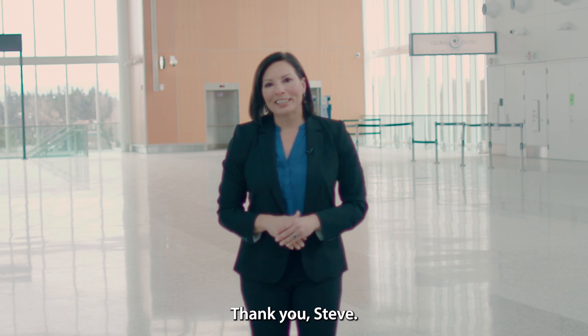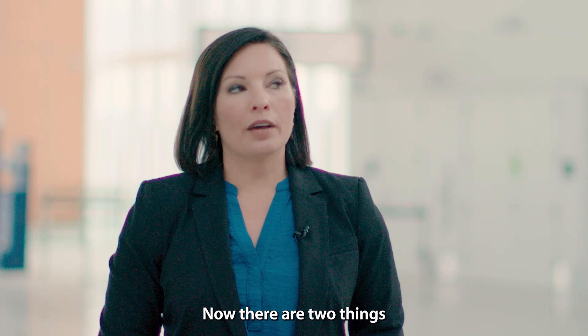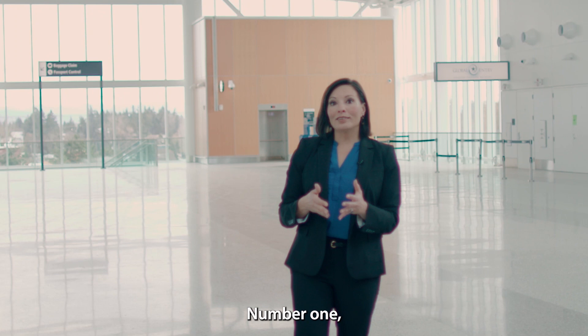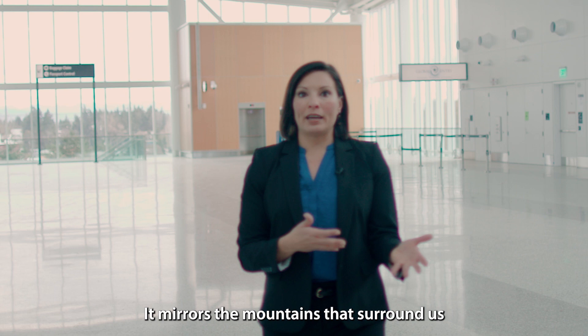Thank you Steve. We are another step closer to our big reveal moment. Right now I am standing where travelers take their first official steps into the country. There are two things you will notice throughout this entire reveal celebration. Number one, the scale of this facility is stunning. It mirrors the mountains that surround us, like Mount Rainier to the south and the Olympics to our west.